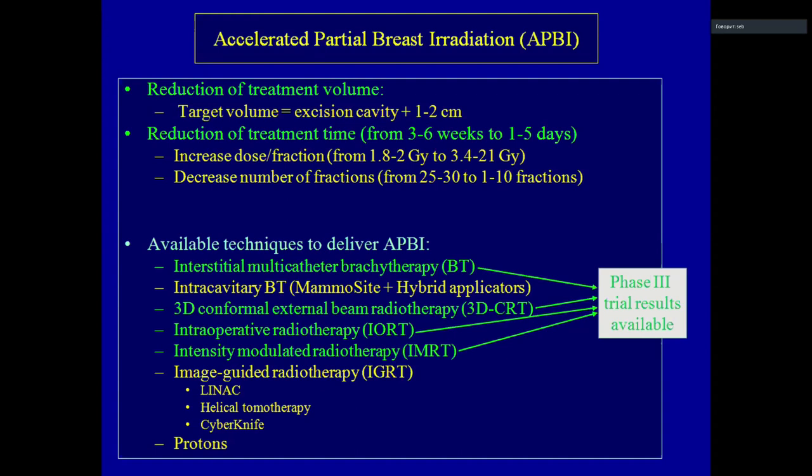The second big advantage is the reduction of treatment time from three to six weeks down to one or five days. We can decrease the time the patient has to miss work or family life, so it is really very comfortable for the patient. We have many techniques here.